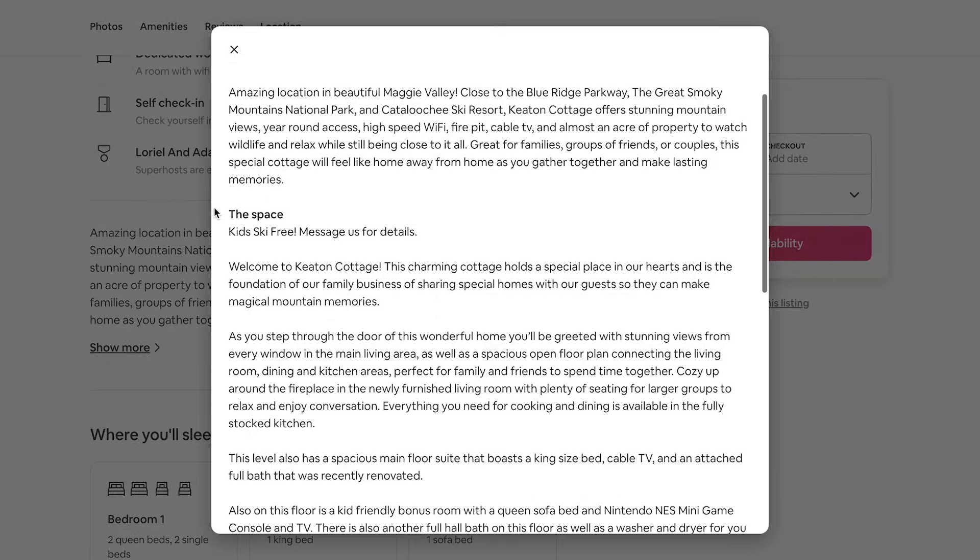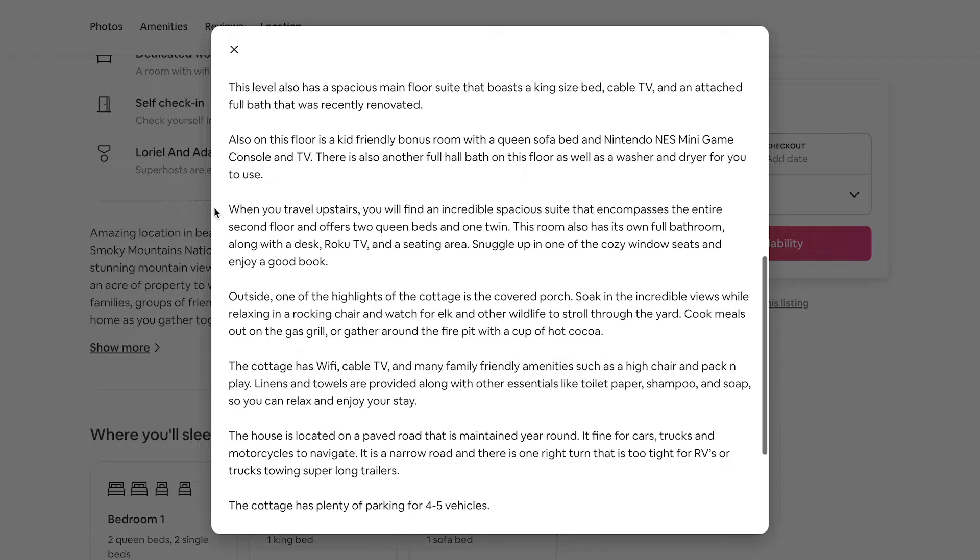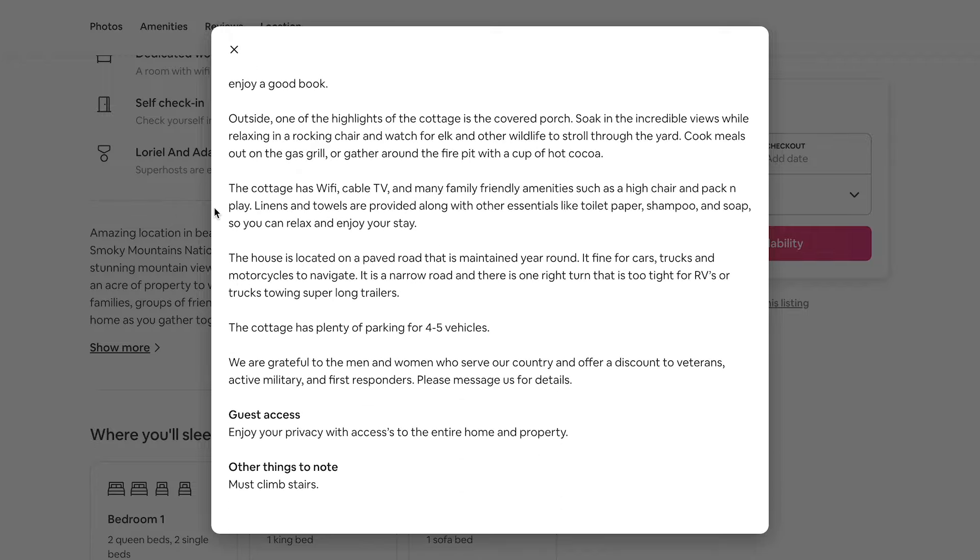Below the short description, you get into the long description, which you can fill to your heart's content with as much detail as possible about your place, the location, and the area. Make sure you also don't neglect the other categories that come under the description: things to note for guests, the neighborhood, and whether or not guests need a car or can walk around the area. Once you've done all of that, go back and proofread it, send it to a friend, check for misspellings and punctuation. It's really important to present a professional listing.